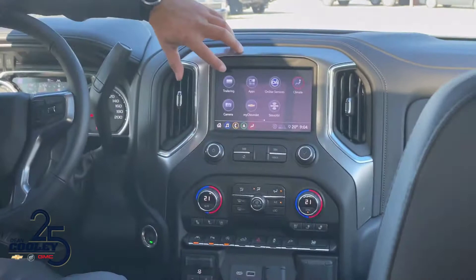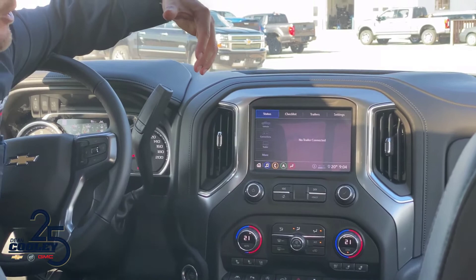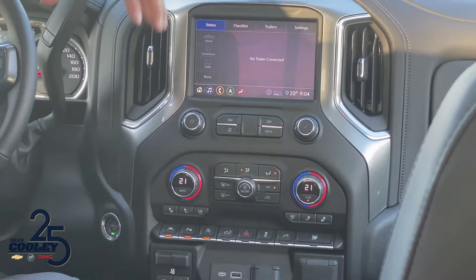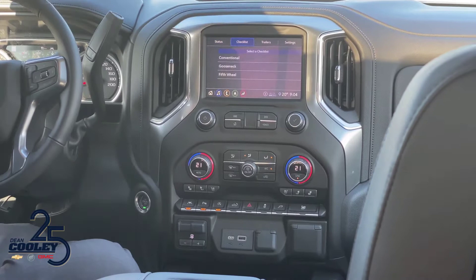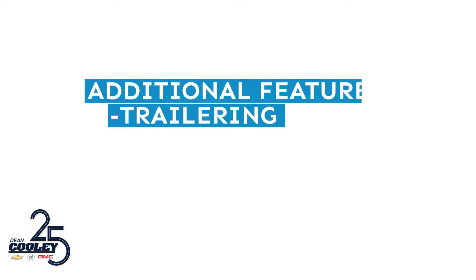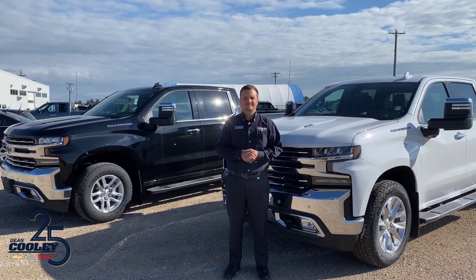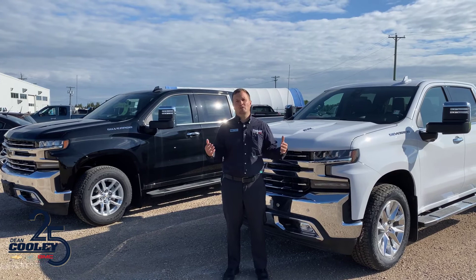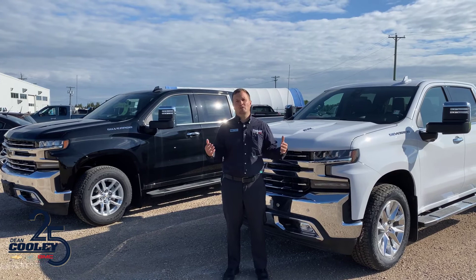They've also gotten really techy by adding a trailering app. When you open up this app, it gives you all kinds of different options. You can program multiple trailers to this truck so you don't have to keep resetting your trailer brake for different trailers — it's all saved right in here. There's also a checklist feature where you pick which trailer you're hooking up and it gives you all the different things you need to do to tow that load safely. So if you're looking at getting a trailer or you already have one, make sure you talk to one of our experts here at Dean Cooley GM at 1600 Main Street South in Dauphin, Manitoba, so we can help you make sure you're towing legally and safely. Thanks — talk to you soon, Parkland.